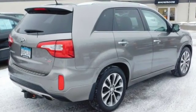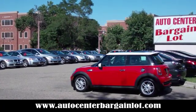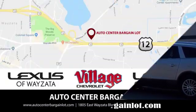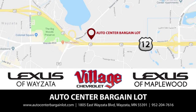Hurry in today for a test drive. At the Auto Center Bargain Lot, we have a wide variety of premium used vehicles on our lot, curated at our partner stores: Lexus of Wyzetta, Village Chevrolet, and Lexus of Maplewood.